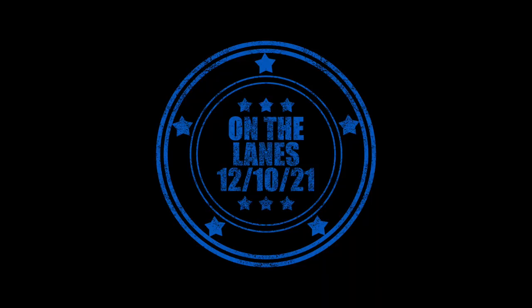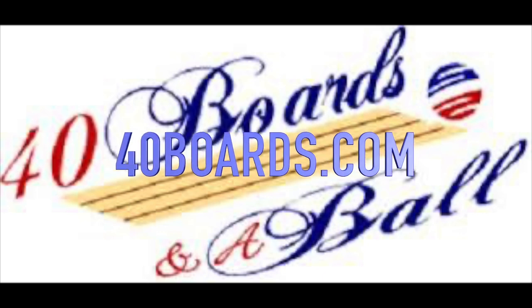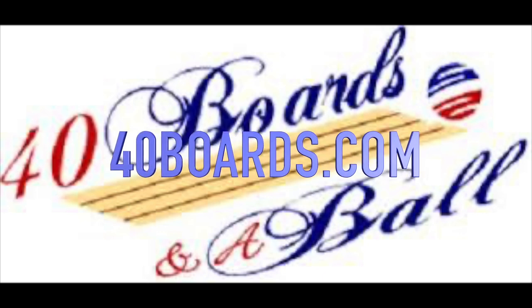As always, this is your man Jeff Baker — some of you know me as Buff Love, some of you know me as the guy who runs 40boards.com with the wife. Get your own today.